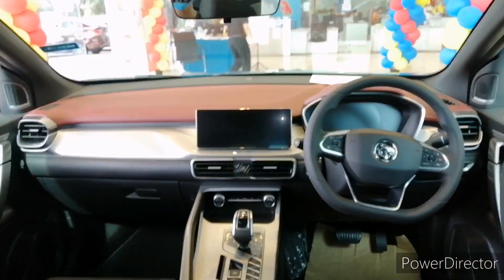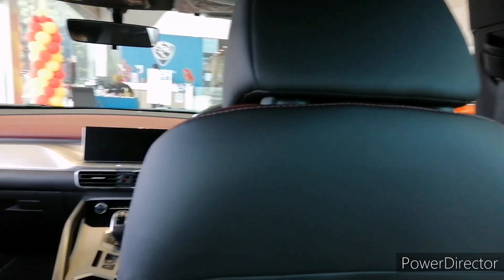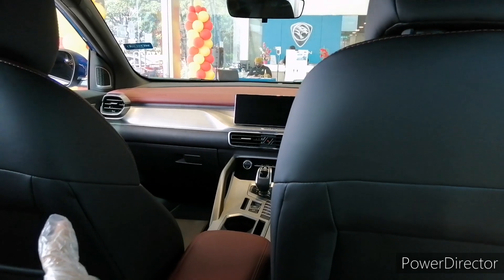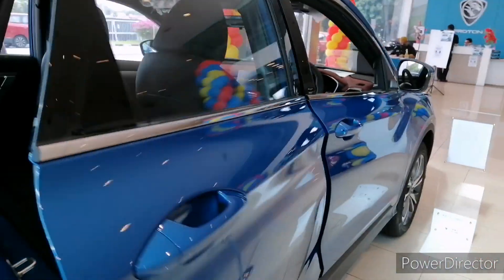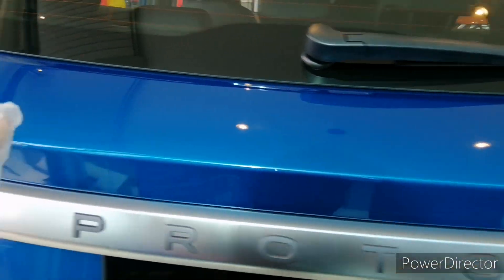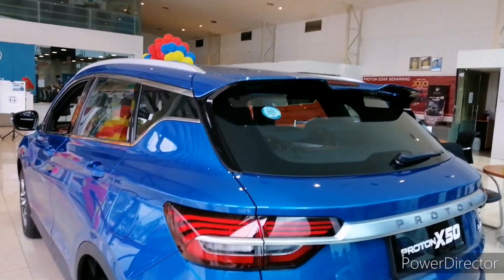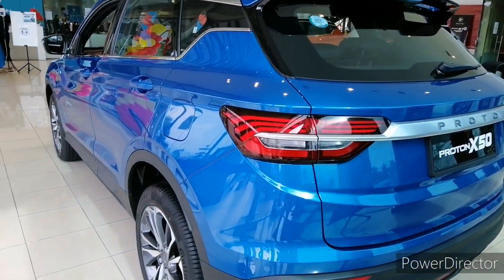One more look from the rear — a futuristic interior overall. This car has a total of six airbags; only the standard variant comes with four. Unfortunately I can't pop open the boot to show you the boot space as there's no battery, but you can check that out in my Proton X50 flagship video.